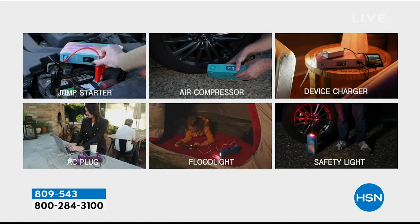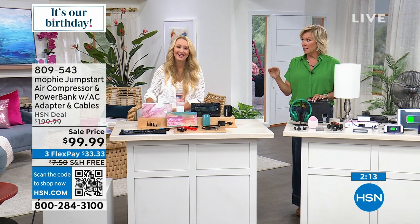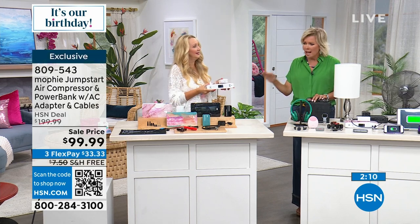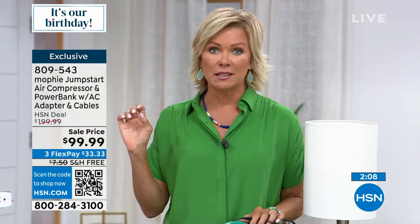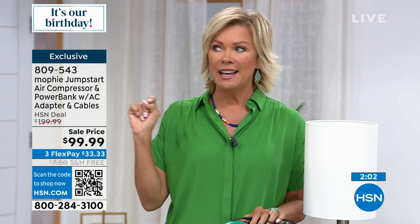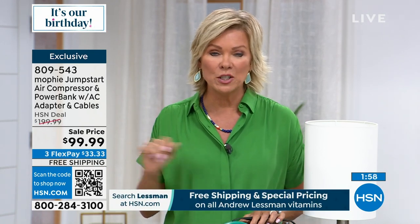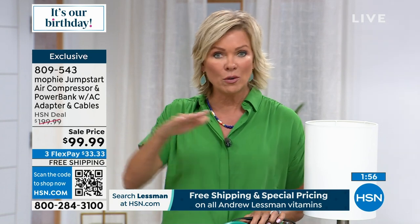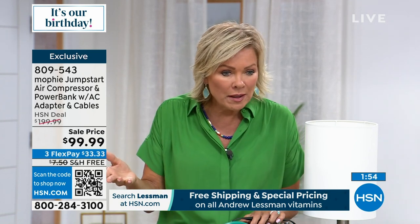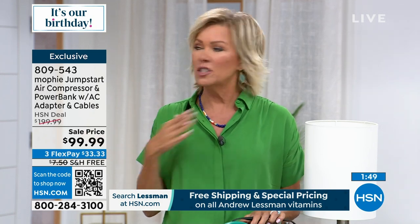If you happen to be flipping through the channels, here we are halfway through the hour. This is the best price you have ever seen us do, ever. We've sold tens and hundreds of thousands of these. This particular one is the most powerful, the best, the top of the line — $100 off, 50% off, and free shipping. Plus you can separate it over three or four monthly payments of $33.33. You will love having this.